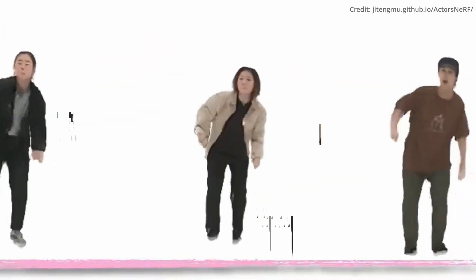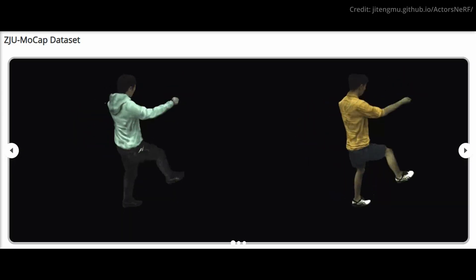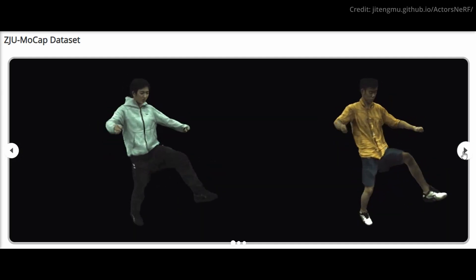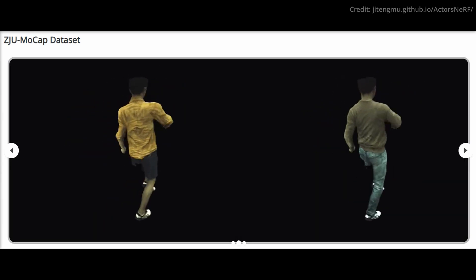It can leverage the category-level prior to smoothly synthesizing unobserved portions of the body. When tested on multiple benchmarks such as ZJU-MoCap, ActorsNeRF outshines, performing exceptionally well with unseen poses across multiple few-shot settings.